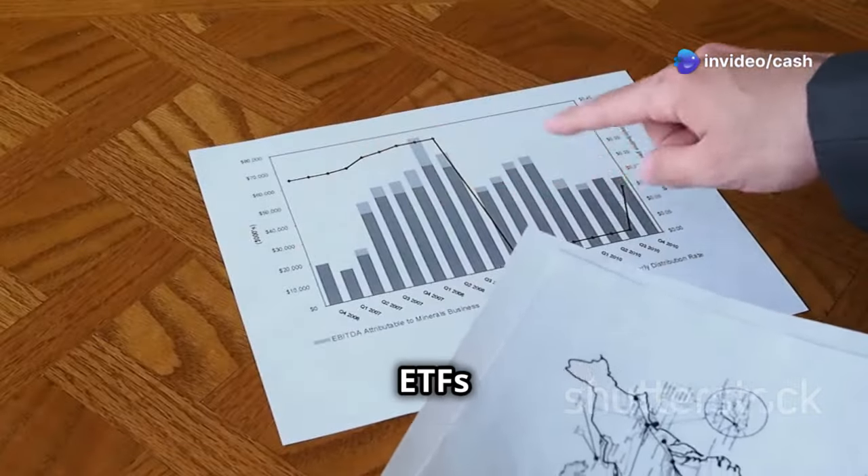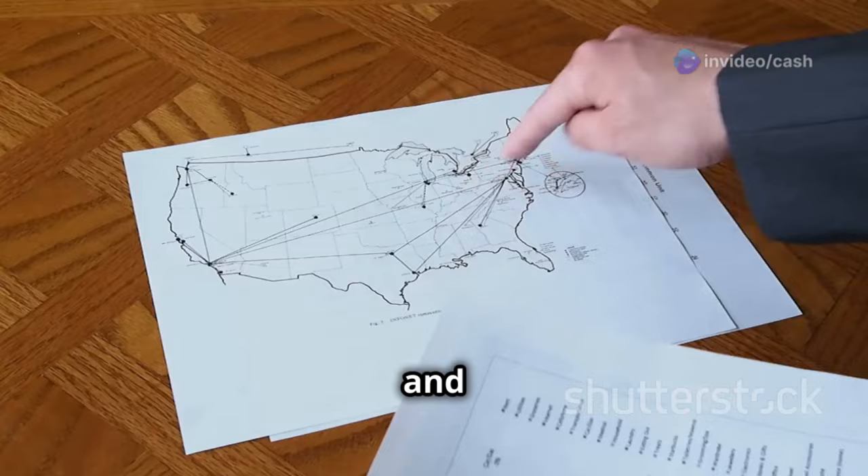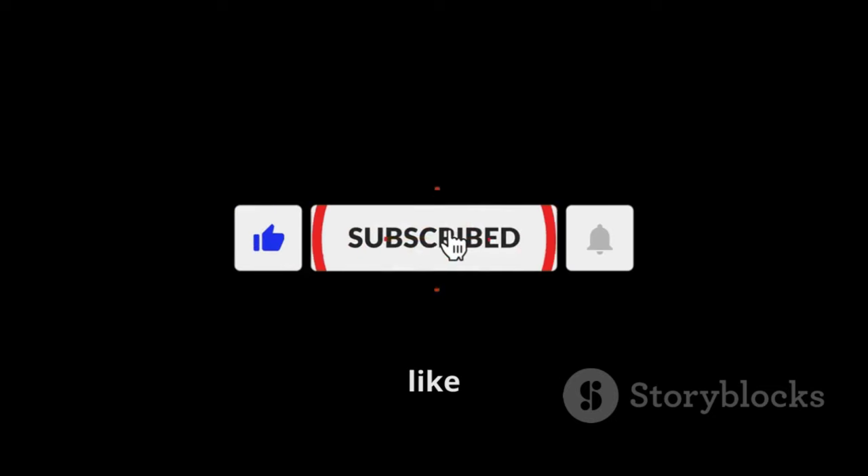We'll compare these two ETFs in depth, looking at their top holdings, past performance, and how a $100,000 investment in each would have played out. If you're excited for this breakdown, hit the like button, subscribe to the channel, and let's get started.